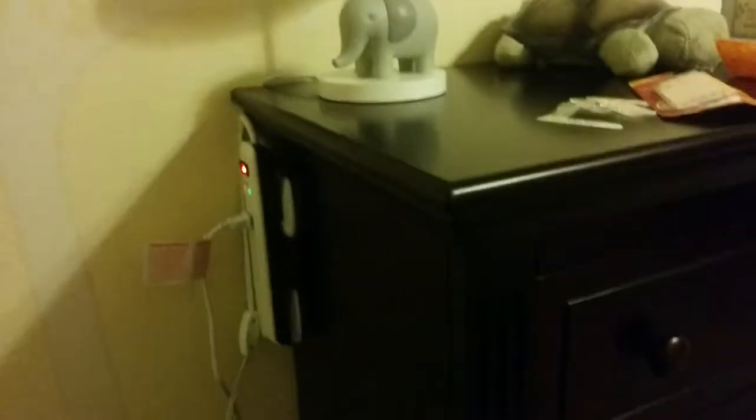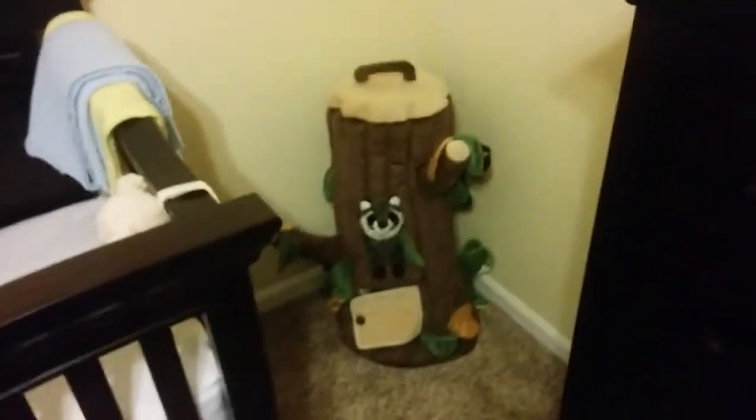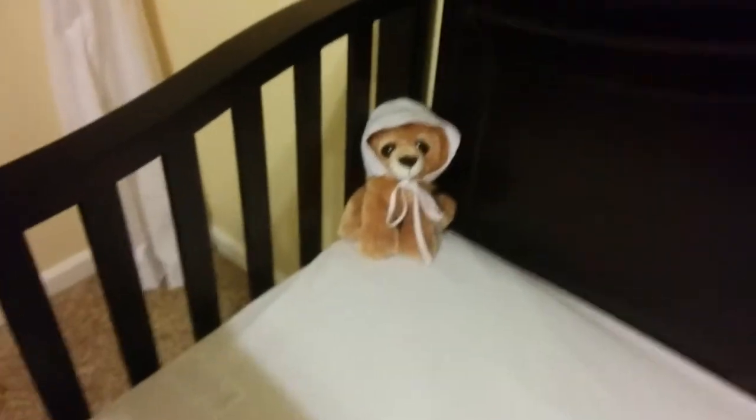This is Lucas' room, and this is the baby monitor camera, which I'm currently working on hacking. Let's go around the room — we have a tall dresser with two of the pictures Stephanie gave us. There's a power strip for his little elephant lamp. The turtle, when you turn him on, makes stars — pretty great. There's the stump with all the animals. Here's the crib, pretty much ready to go.